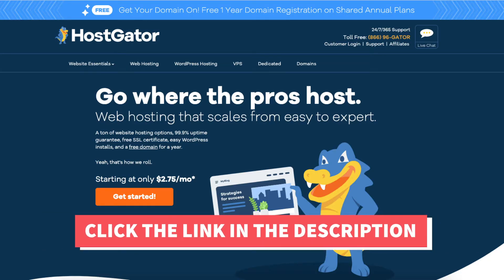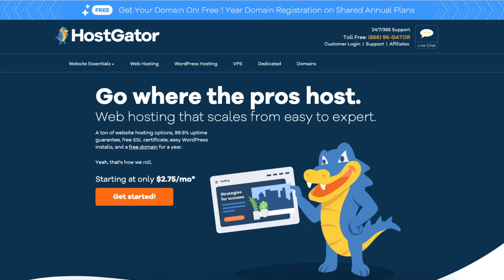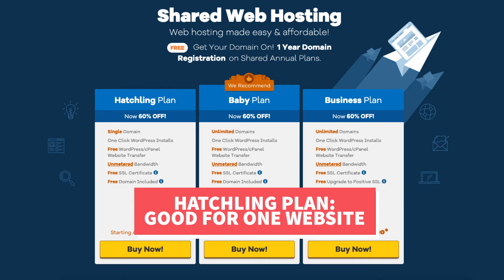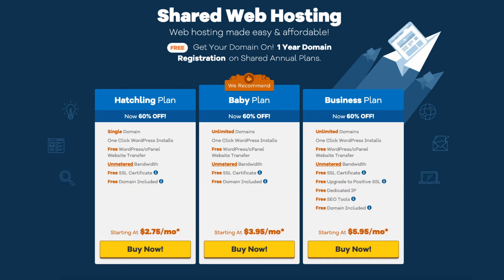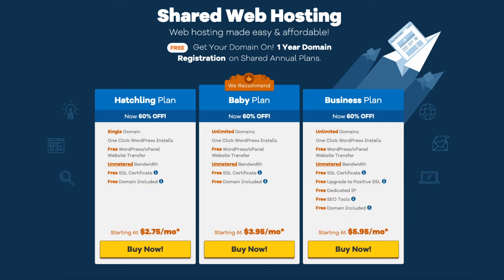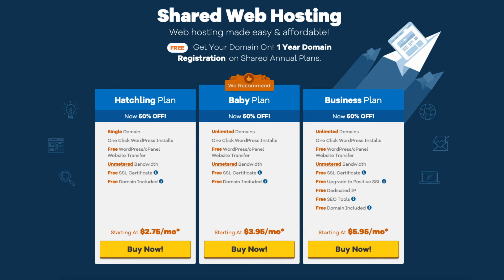Once you click the link in the description below you'll be at the Hostgator homepage. Click the get started button. You'll now see three different web hosting plans: the hatchling, baby, and business plan. The hatchling plan is great if you're going to have one site. If you're going to have more than one site, select the baby plan as it offers unlimited sites. The business plan comes with unlimited sites and includes a free dedicated IP, Hostgator's SEO tool star add-on, and a free upgrade to a positive SSL certificate. I recommend going with the hatchling or baby plan when starting out and then upgrading to the business plan as your site traffic and revenue grows.